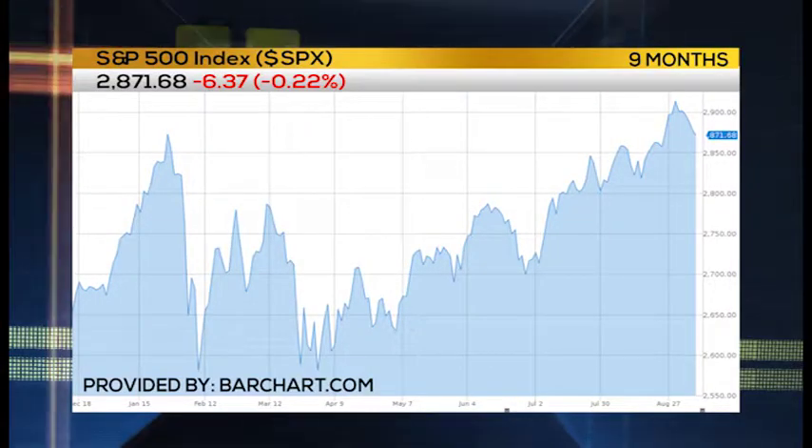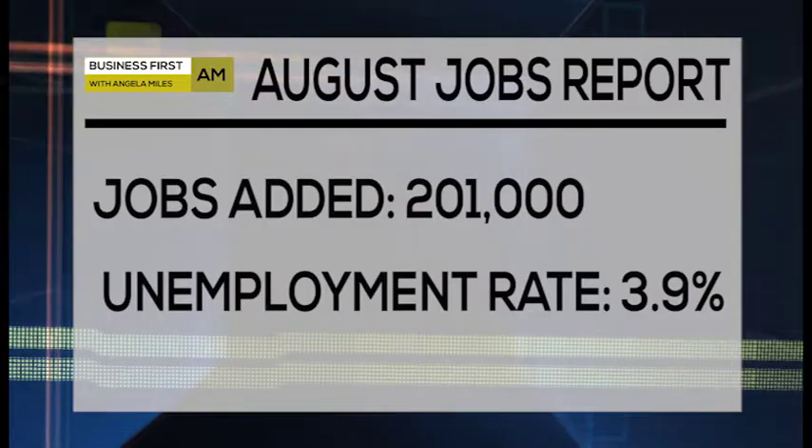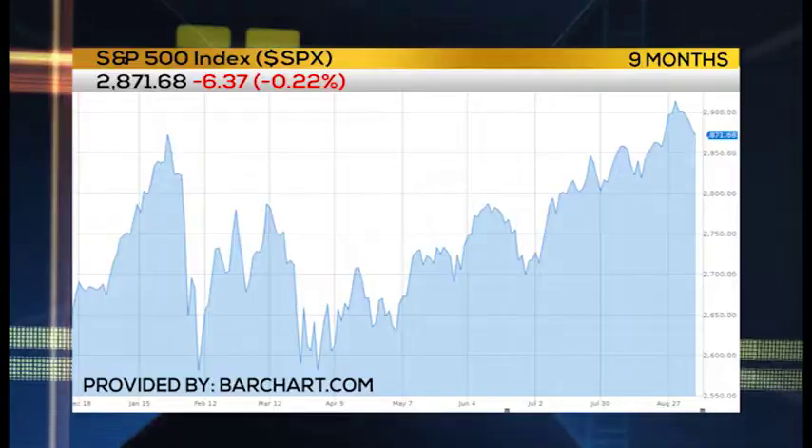As we start a new week, obviously the fallout from Friday's jobs report is going to be what's on everybody's mind. Do realize that the Jewish high holidays start on Monday — Rosh Hashanah — so don't be surprised if volumes are a lot lower than normal. The jobs report was largely a really good one, but on Friday it was largely discounted after about the first five minutes of trade.